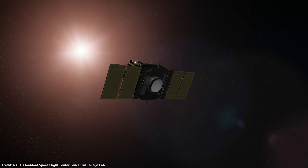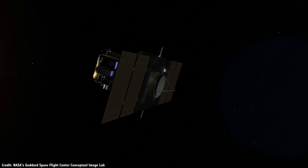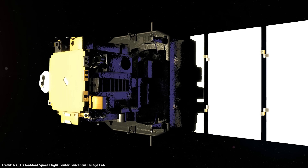Solar energy is the ideal way to power a spacecraft. There's no weather, no pesky atmosphere, just pure photons streaming from the Sun to harvest for whatever you need. Well, as long as you're within the inner solar system.